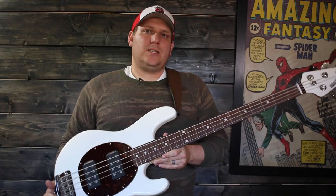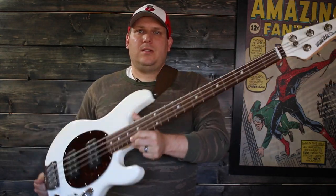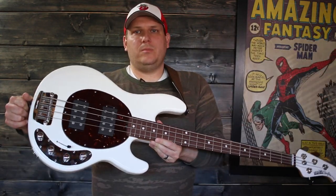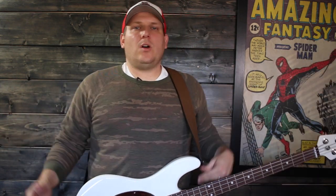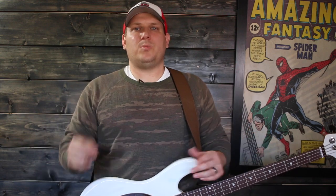So we brought out the other Stingray in the collection. White headstock, two humbuckers. This is called the Slow Special. We'll get into that later. Let's go ahead and jump right into the next five things you need to think about before buying your first bass.